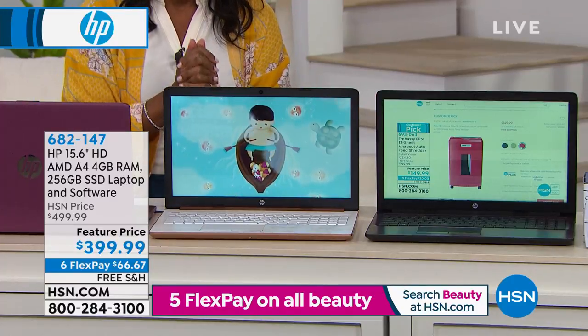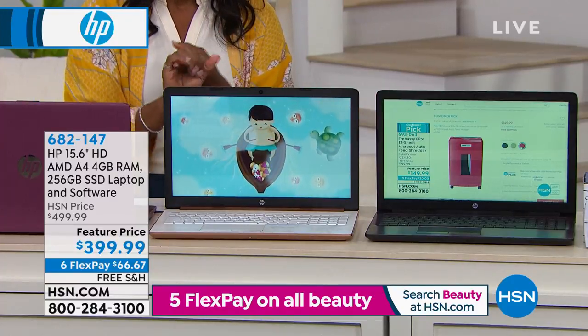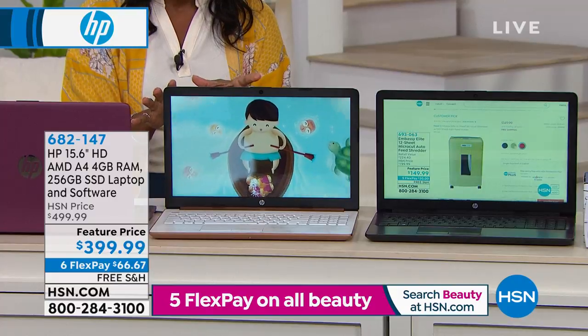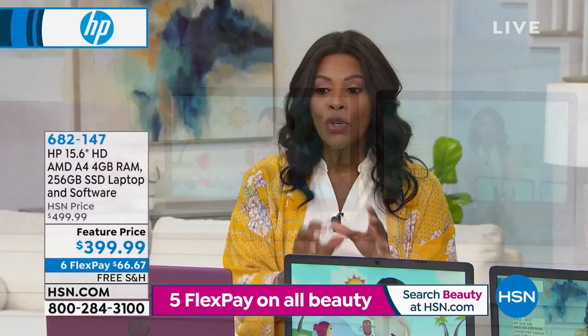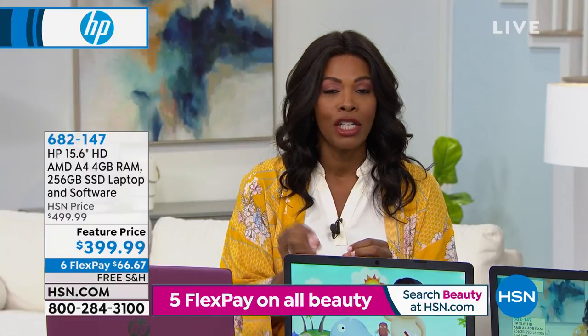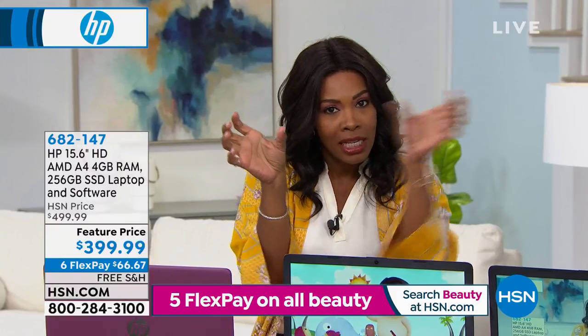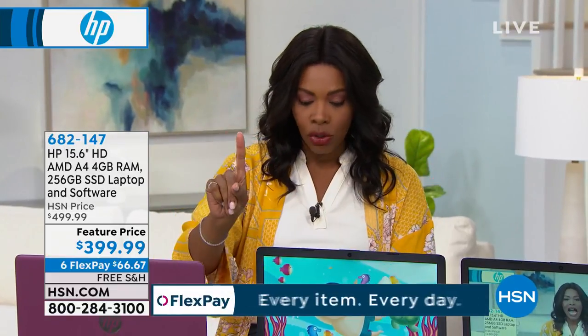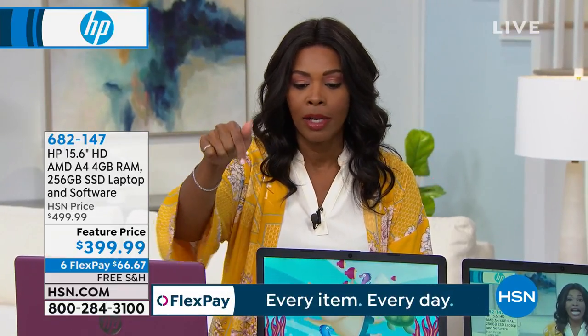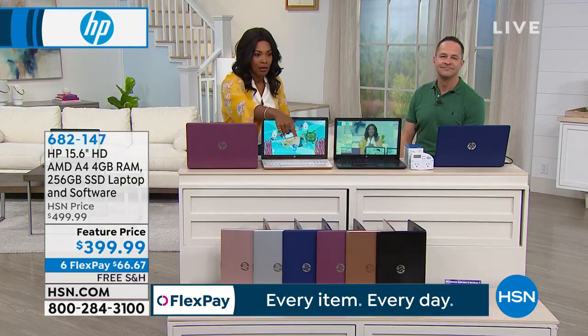HP enters the scene. You've got a 15-inch high definition screen. It's AMD — we're going to explain what that means. You do have a solid state drive on here, and it used to be that solid state drive equaled expensive, but it doesn't have to be anymore. We'll give you all the details. All you're choosing is the color, and I'm going to pop up so I can show you the colors down at the bottom.